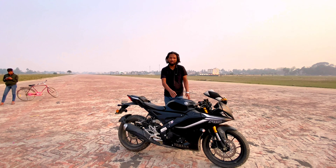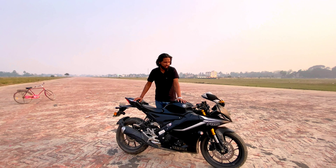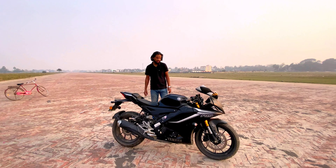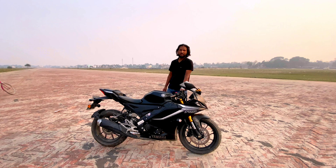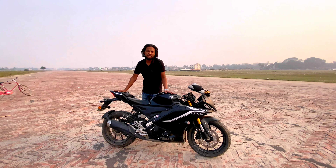This is a 2022 model Yamaha R15. It has a 155cc liquid-cooled single-cylinder engine. It has 18.2 hp at 10,000 rpm and 14.02 Nm at 8,500 rpm. This is a super sports category bike. You can see the stand in the back.